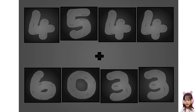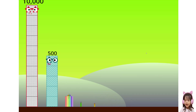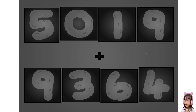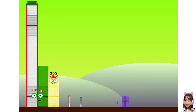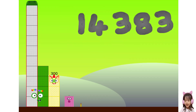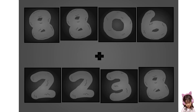These big number blocks are going to show it off by adding! Five, zero, one, five, plus five, three, six, four! Wow, awesome! Wow, awesome!